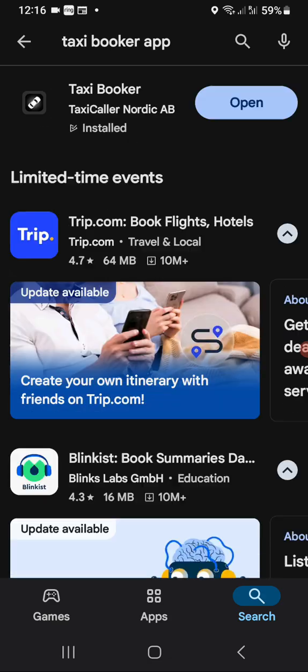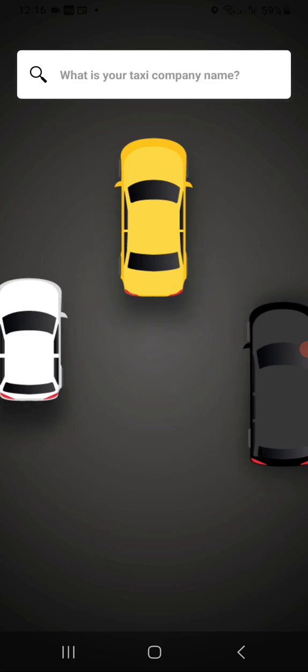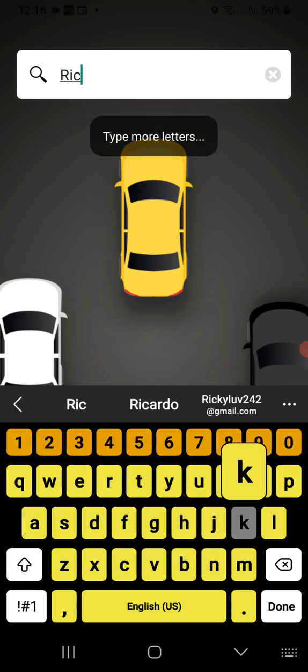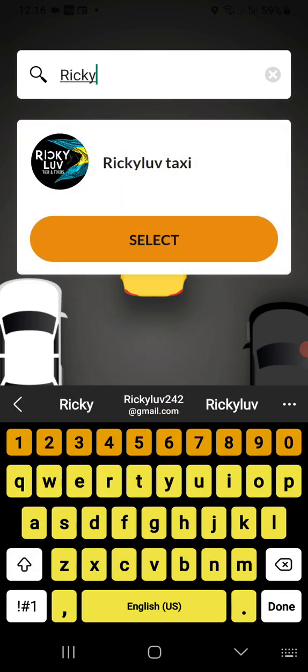Here we are — the app is opened up. It's the Taxi Booker. Once you come in, it's going to ask you for your taxi company name. This is where you're going to put in Ricky Love Taxi, and once you start typing it pulls right up.